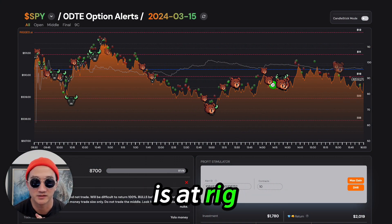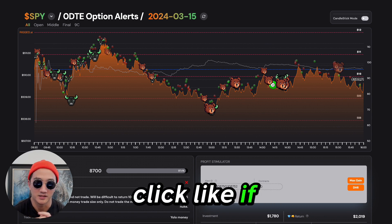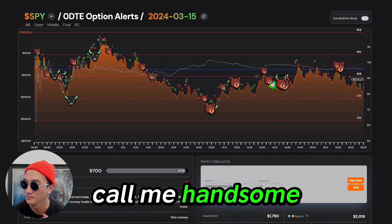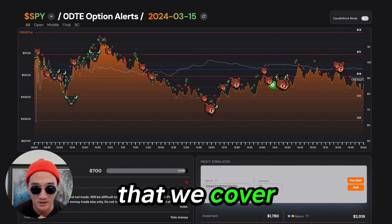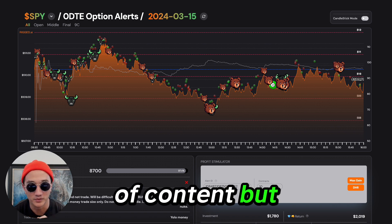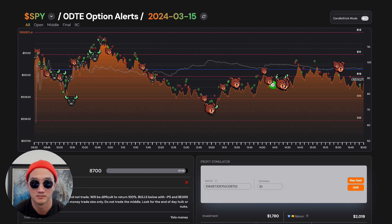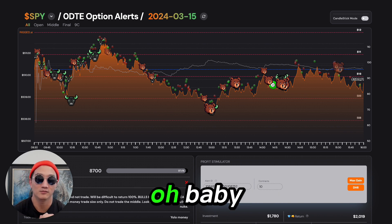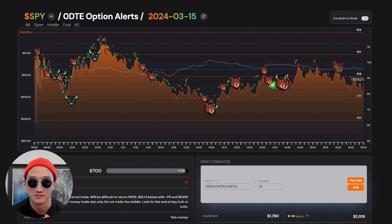The bosses at Rigged say I have to remind you all — please subscribe to the channel, click like, if you enjoyed this comment and say something nice. We recap every single trading day, every single ticker that we cover. It's a lot of content. But if you want to learn how to trade options using the Rigged AI system, there's nothing better. Today was a difficult day — shout out to the new guys making money. We'll see you in the other videos coming up next. Thank you.